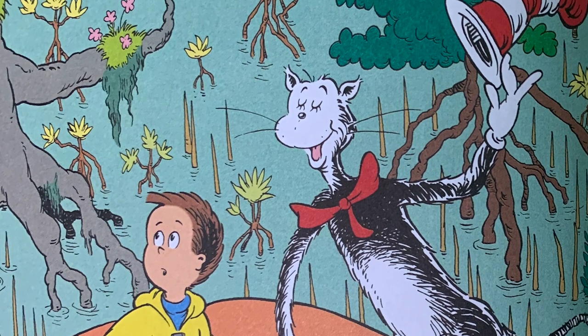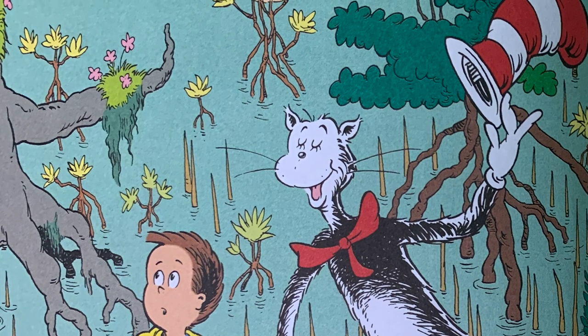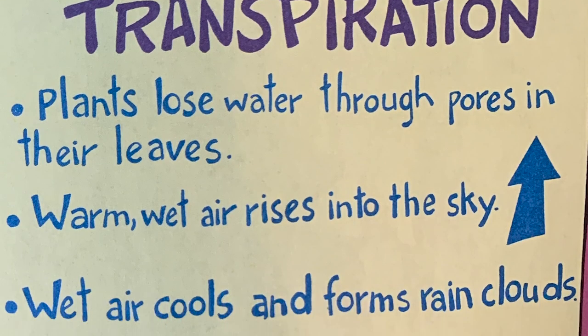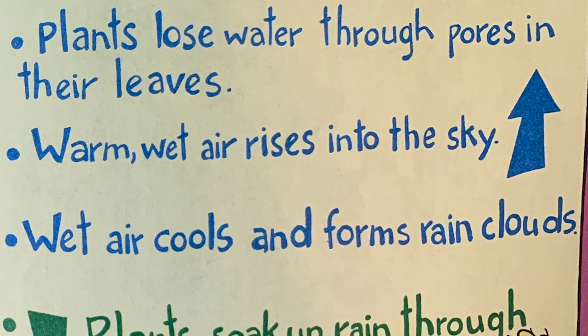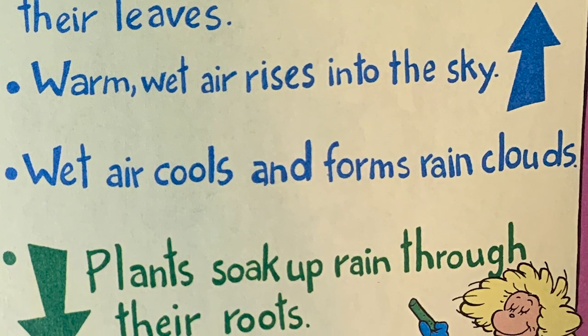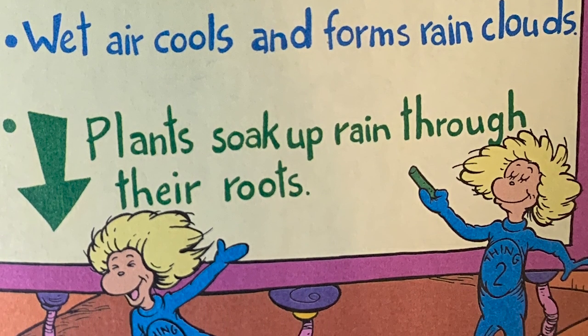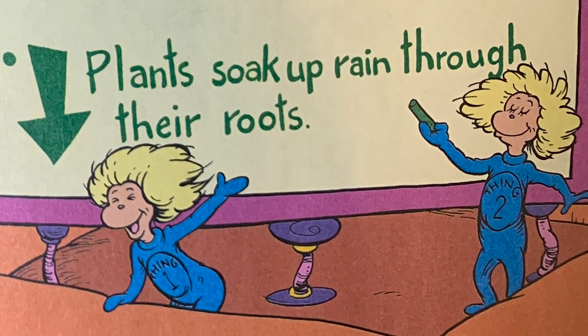Dear Sally and Dick, for your information, the reason it's rainy is called transpiration. Transpiration: plants lose water through pores in their leaves. Warm, wet air rises into the sky. Wet air cools and forms rain clouds. Plants soak up rain through their roots.